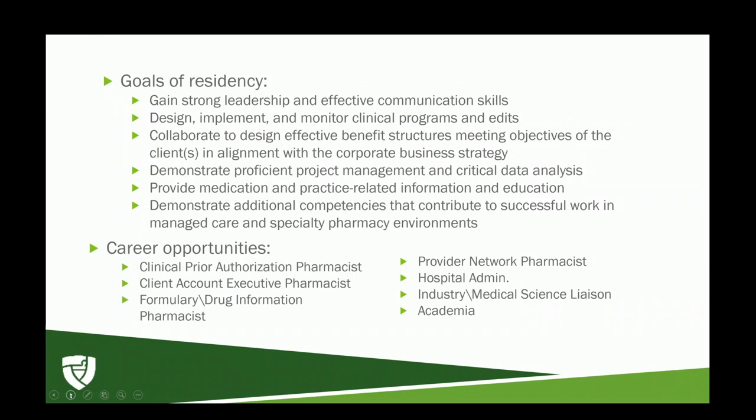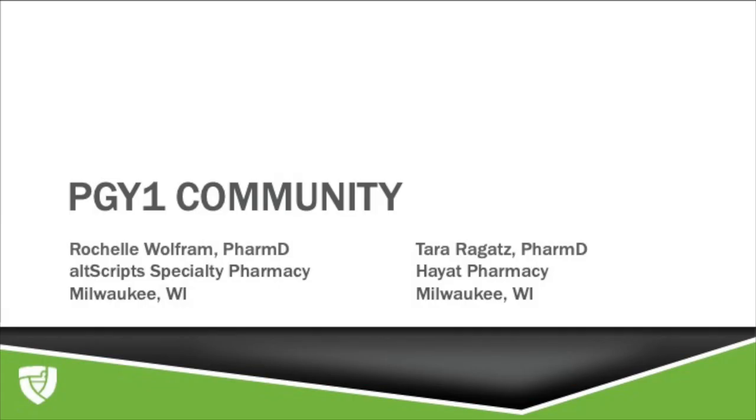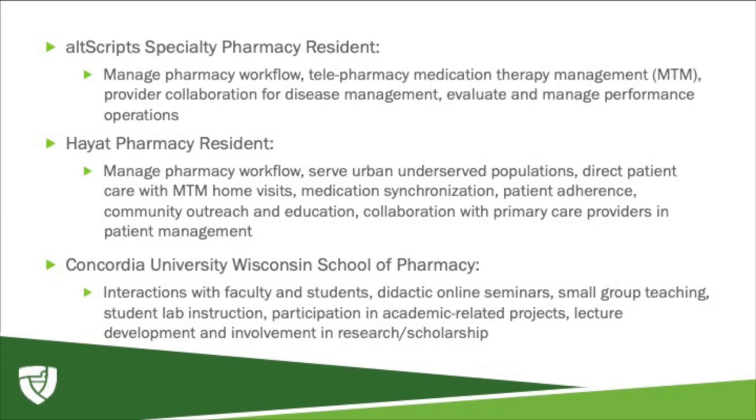Thank you, Hila, for that update on managed care residency. Next, we'll hear from Rachelle and Tara. Altscripts is an independent regional specialty pharmacy in Milwaukee focused on conditions such as HIV, hepatitis, chronic inflammatory diseases, MS, and oncology. We are a telepharmacy model and conduct all our medication therapy management over the phone.